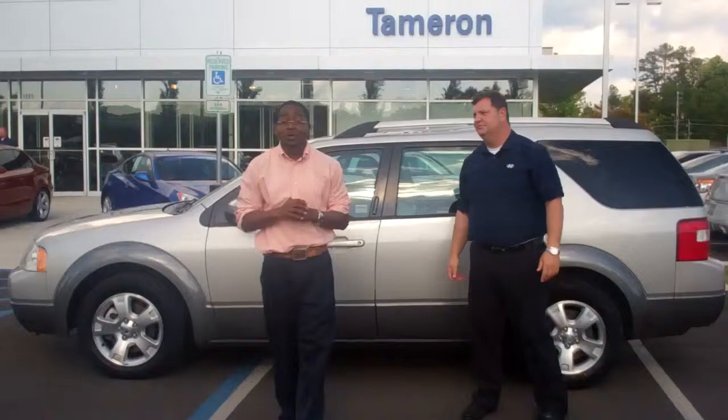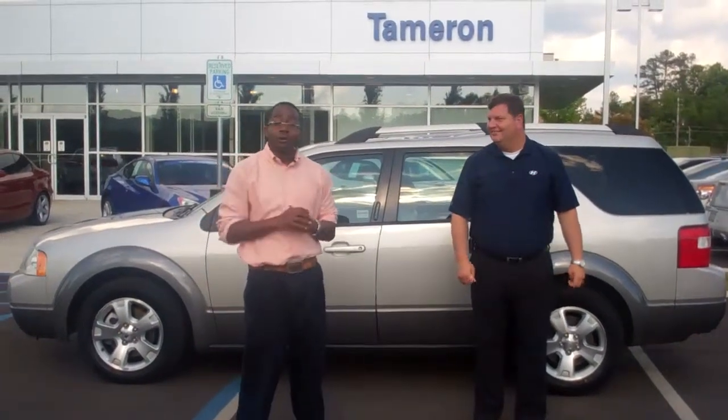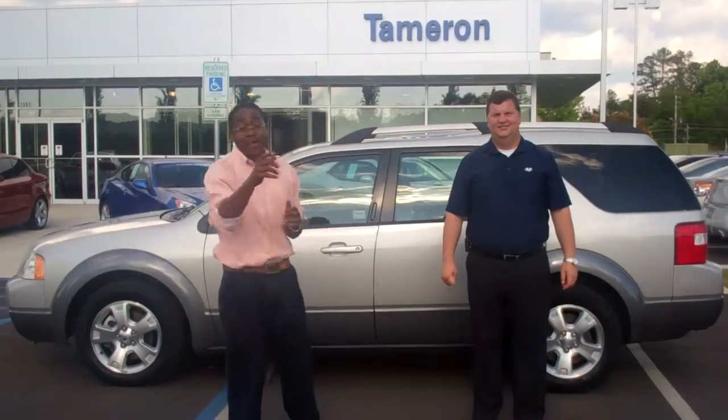Jonathan, I want you to come out to our wonderful dealership. We're located at 1595 Montgomery Highway, right across from the Schaefer Eye Center. I look forward to seeing you today. Thank you.